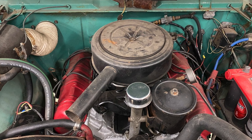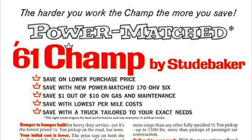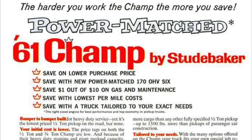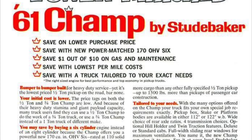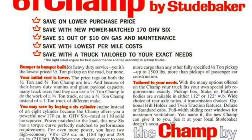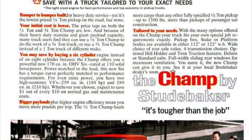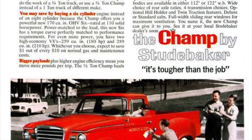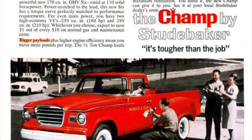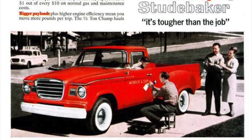Something else that's pretty cool about this truck is the three-speed manual transmission — it has an overdrive option with it. Basically, when you're in second or third gear you can engage overdrive. Once you get up to about 30 miles an hour, you can take your foot off the gas and the transmission will automatically go into overdrive mode and let you continue at a higher gear down the highway.